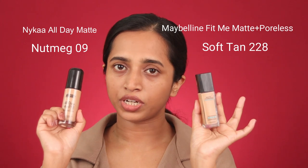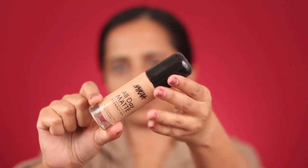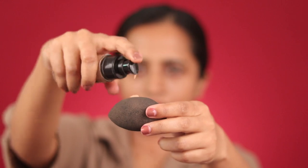On one side of my face I'm applying Nykaa Ultimate Foundation in shade 09 Nutmeg, and on the other side Maybelline Fit Me Matte Plus Poreless in shade 228 Soft Tan. Since both are matte foundations, I'm using a damp beauty blender for both. I'm using one pump of each foundation for half the face, which is equivalent to two pumps for the full face — that's typically all I use for any foundation.